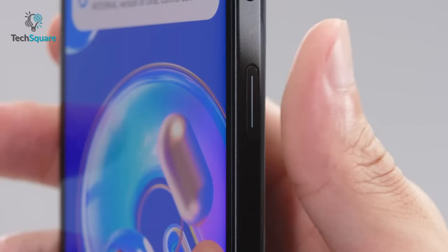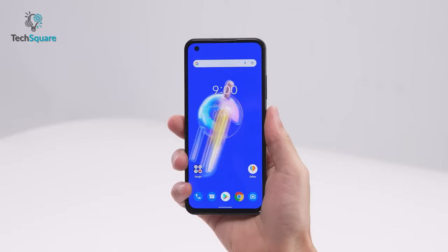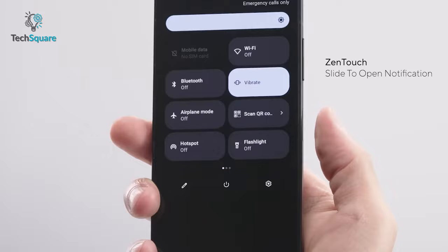The S22 features an under-display fingerprint sensor, whereas the Zenfone 9 has a side-mounted sensor on the power button, which can be found on the right side. Most importantly, the Zenfone 9 has something that the S22 lacks, which is the Zen Touch multi-function feature. This feature allows you to use your thumb to swipe up and down or double-click for different functions including voice-to-text, notifications, and more.